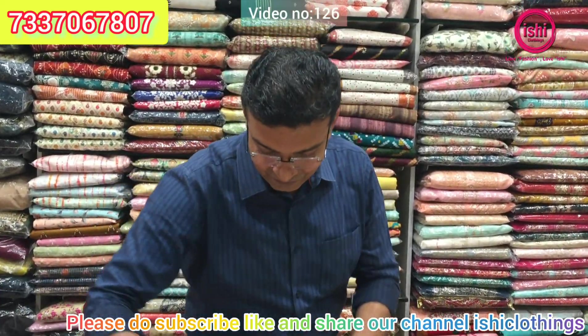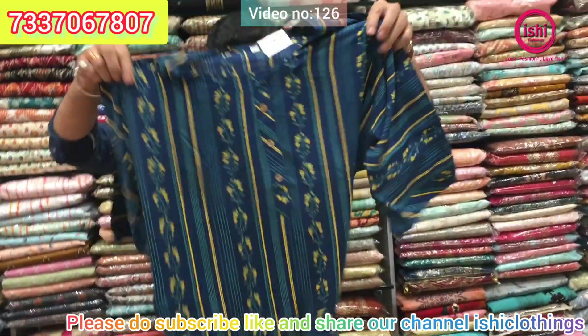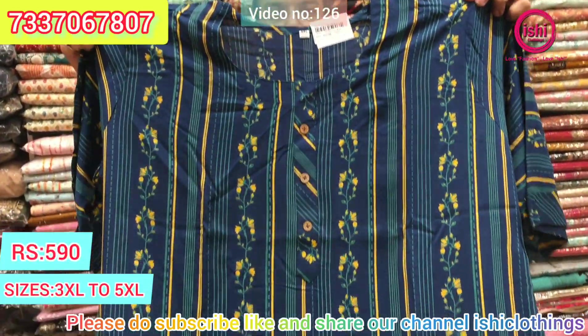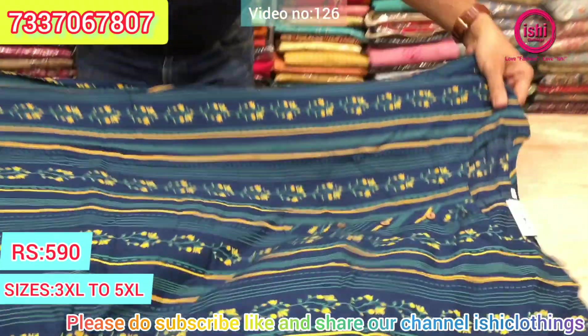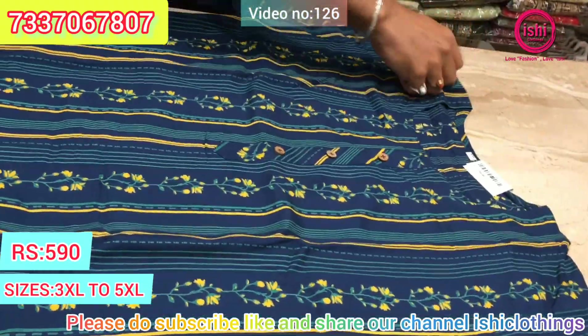You can also follow us on Facebook and Instagram with the same name. This item is on rayon — a very nice and elegant print. The price range is $5.90.